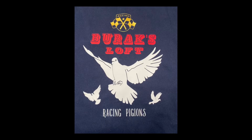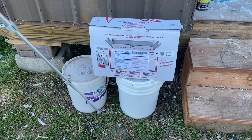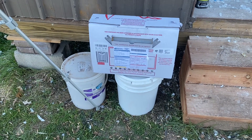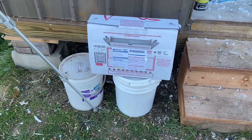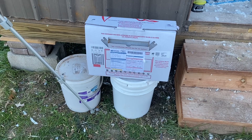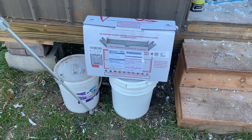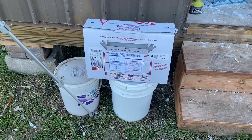Hello everybody, welcome to Burr Axe Loft, I hope you enjoy the video. Welcome back to the channel. Today I got a box in the mail and I wanted to show you what I got. I got four birds from Mike from Rocky Ridge and I'm looking forward to seeing what they look like. I'll do the unboxing and show you guys.